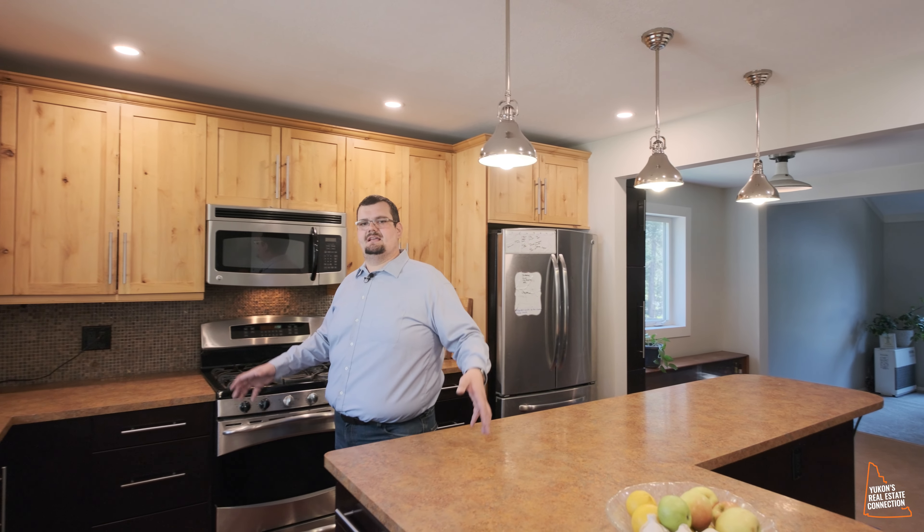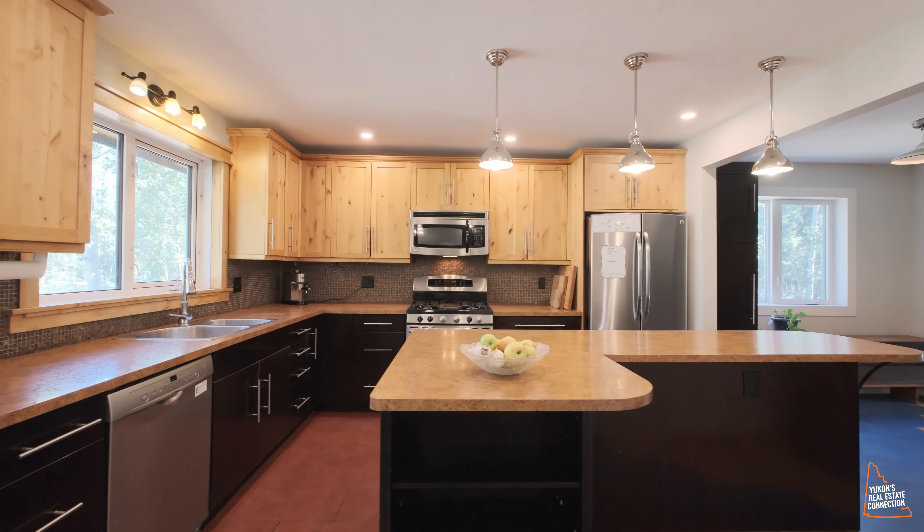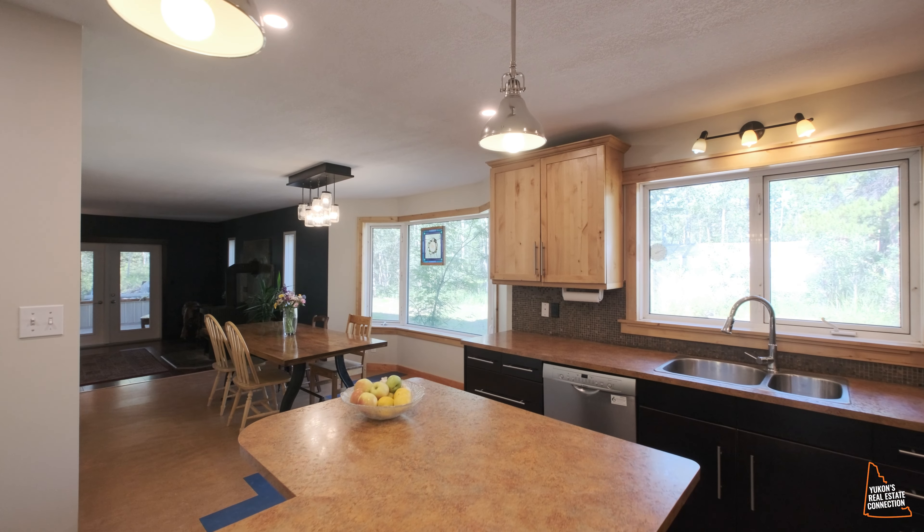The kitchen was redone in the last few years, nicely outfitted with stainless steel appliances. Around the corner we have our formal dining room.